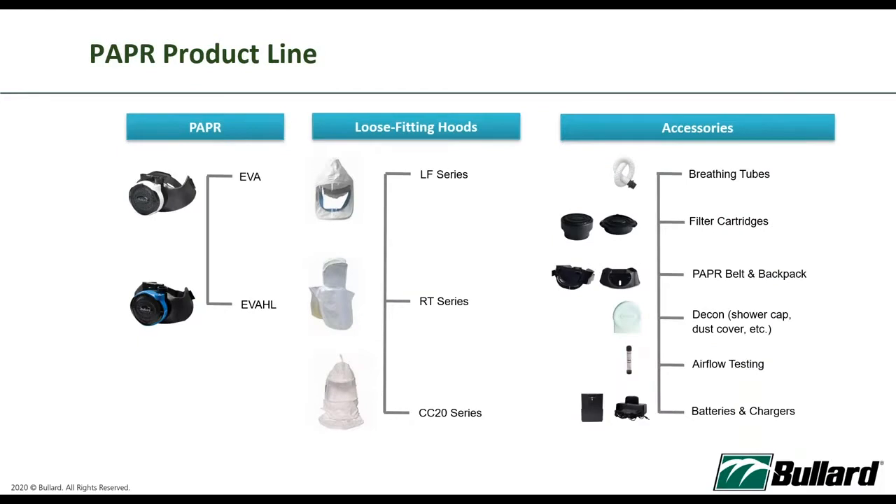In our product line, we have the EVA and EVA-HL, and loose-fitting hoods. The LF is our loose-fitting series. We have the RT series and the CC20 series, which have kits that cover the shoulder. In hospital settings, some countries prefer the LF series, while others prefer the RT or CC20. The difference between the RT and CC20 is that one comes with a suspension — meaning the visor moves with your head — while the RT series is without suspension, like an astronaut helmet, it always stays still. Accessories include the breathing tube, filter, cartridge, belt, decon accessories, airflow testing equipment, and batteries and chargers.